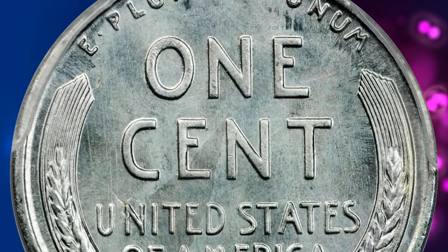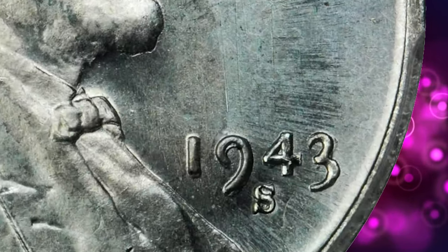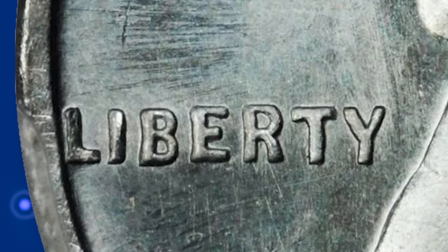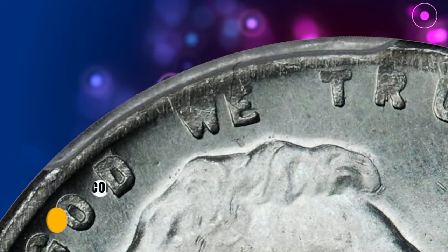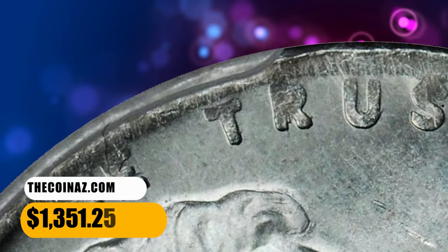This is also an example of the rare FS-101 double-die obverse variety, with doubling evident on the date, IN GOD WE TRUST, and LIBERTY. A well-struck piece with mark-free surfaces; raised die lines in the right obverse field should not be mistaken for hairlines or pin scratches. It was sold for $1,351.25.